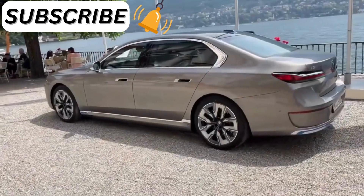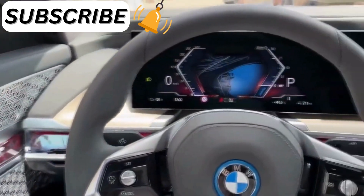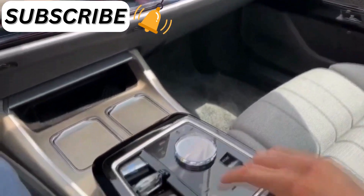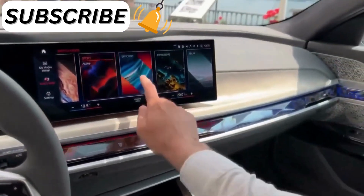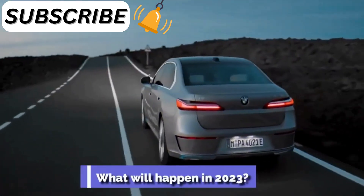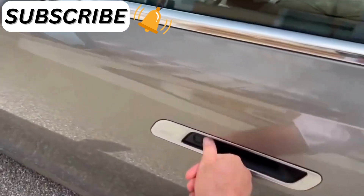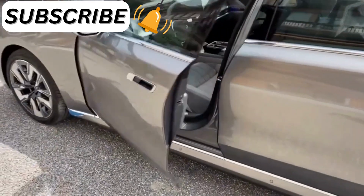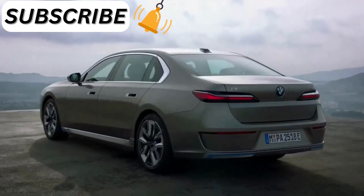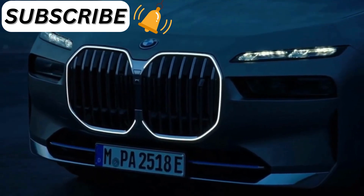Its driver assistance technology includes a semi-autonomous mode for highway driving. However, the best thing about the car is its optional 31.3-inch theater screen rear entertainment display, which drops from the ceiling and streams TV and movies over Wi-Fi. You can upgrade to this display if you want to. For the 2023 model year, everything about the 7-series has been changed, giving it a more luxurious interior, cutting-edge technology, and a bold exterior design. Production is planned to begin that summer, with deliveries starting in November 2022.